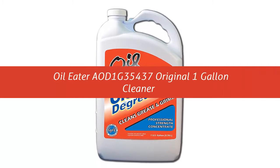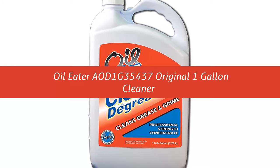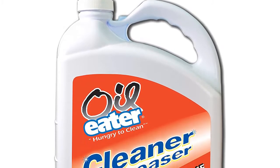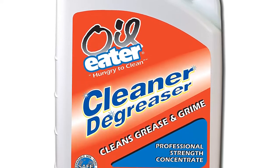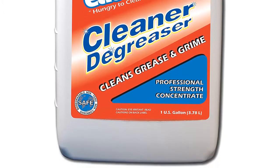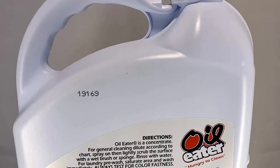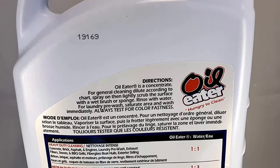Our list at number 4: Oil Eater AOD1G35437 Original 1-Gallon Cleaner. Safely dissolves grease and oils on most everything. Product contains no acids, abrasives, or petroleum solvents, and is water-based and biodegradable, so safe for all uses even in septic systems. Non-toxic, non-corrosive, non-hazardous, USDA approved for non-food surfaces. Call the toll-free helpline for professional cleaning advice. Concentrated product — use the dilution chart on each bottle to achieve maximum product performance and value.